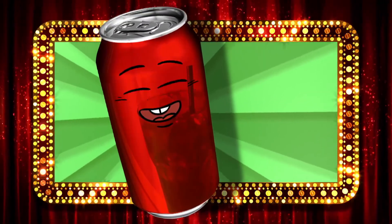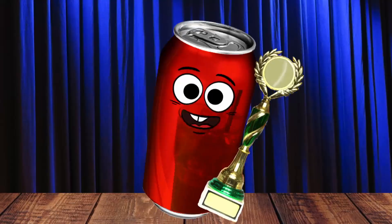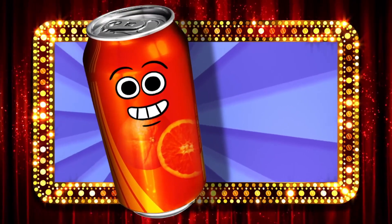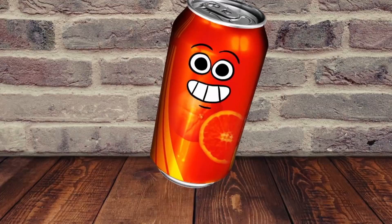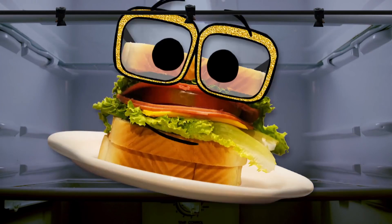First up, we have Cola. He's a first grader whose hobbies include hoverboarding and winning burping contests. Our second contestant is Orange Soda. He's a second grader who enjoys go-kart racing and getting all shook up. It's time to play.